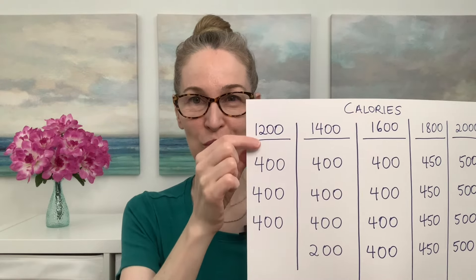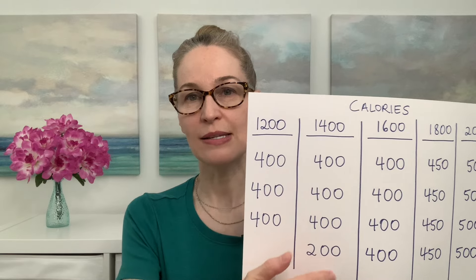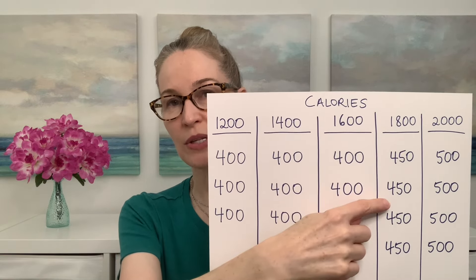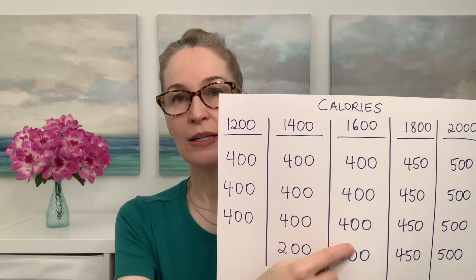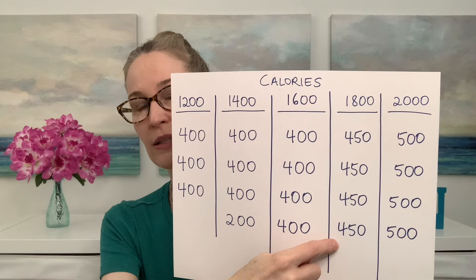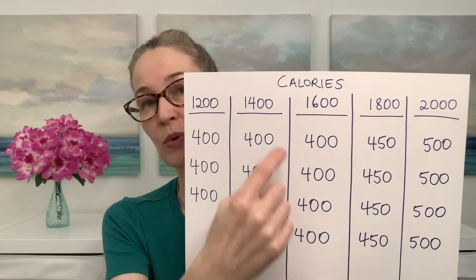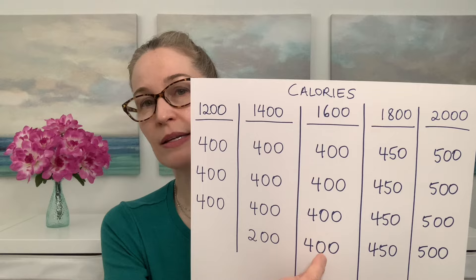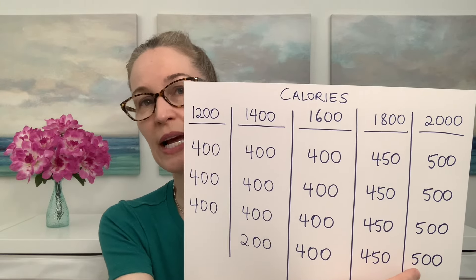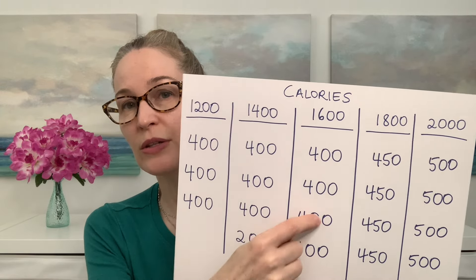At 1,200 calories, you don't have 400 calories all four times — just three times. At 1,400 calories, you have 400 calories at meals and then a snack of 200. At 1,600 calories, that's what I do: 400 calories four times a day, or you could divide it into two snacks. At 1,800 calories you can divide accordingly, and 2,000 calories would be 500 calories four times a day. When I show you what I eat for 400 calories, those who need more can add 50 to 100 calories through nuts, seeds, an egg, or one to two ounces of chicken or fish.